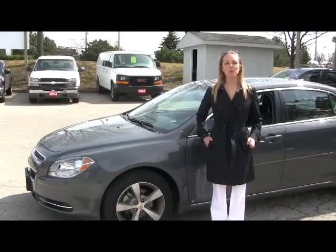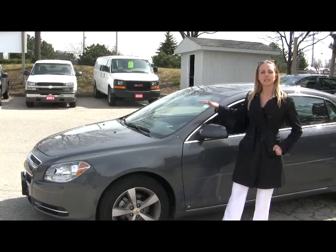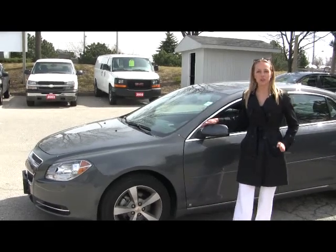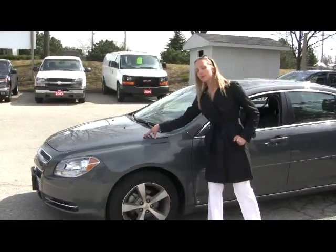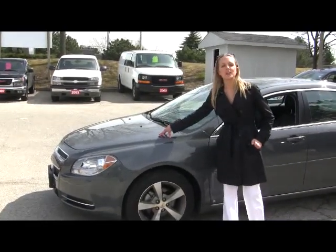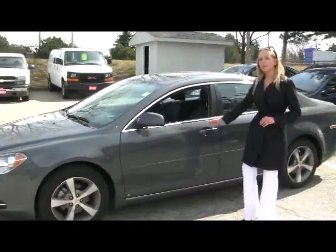Hi, Katherine here at the Applewood GM dealership in Mississauga. New to our lot this week is this gorgeous looking 2009 Chevy Malibu LT Edition. You have your 2.4 liter Ecotec engine underneath the hood, your alloy wheels here, and it's a nice gray exterior finish.